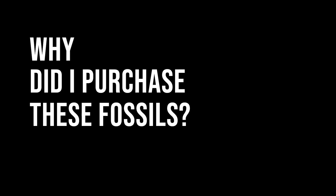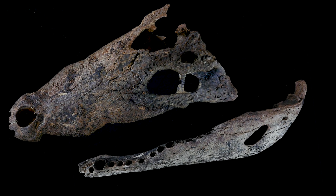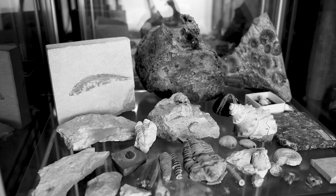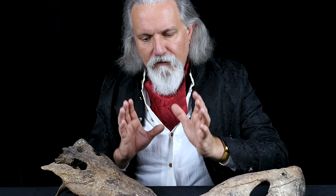So why did I purchase these fossils? They were already available on the open market — anybody could have purchased them. And if it was someone else, they may have just disappeared forever, never to be seen by science and paleontologists ever again. So at least by purchasing these fossils, having them in my collection, and by having a policy that when I'm finished with this collection, these fossils will go into a public collection.